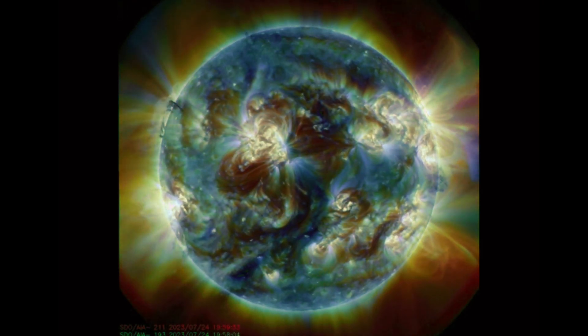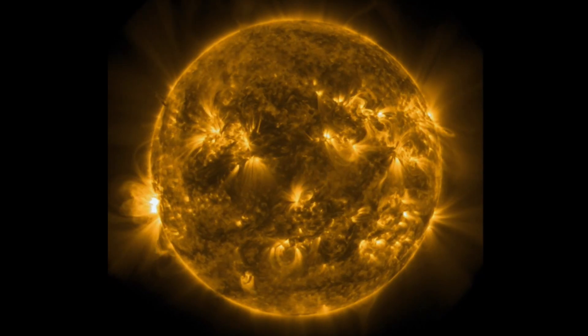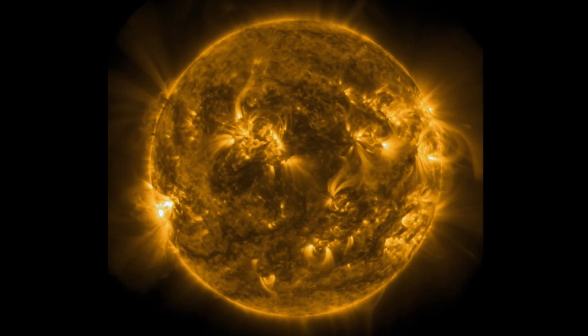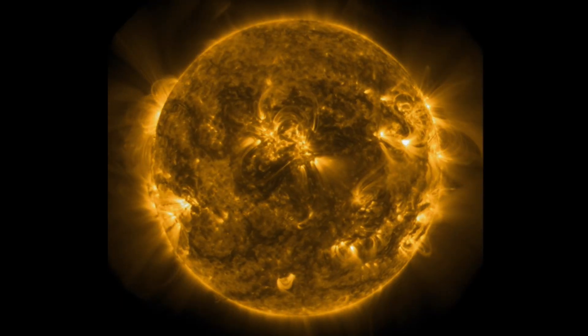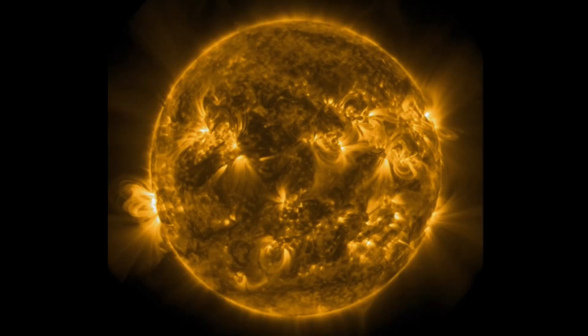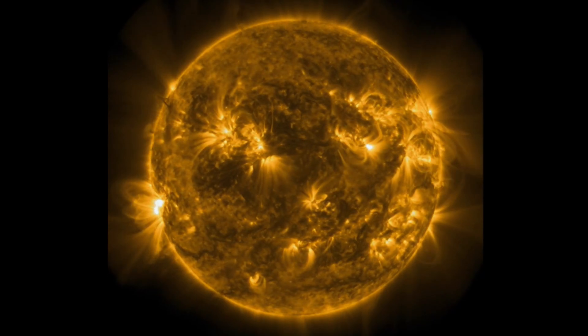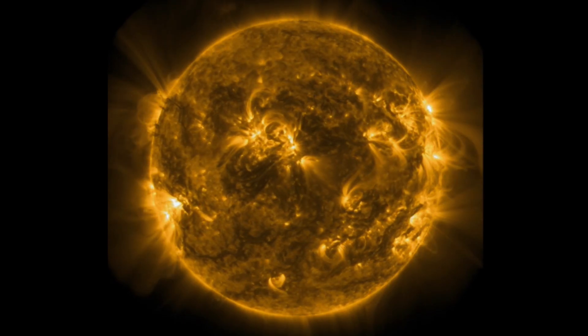Looking at coronal hole regions — no major coronal hole regions. Looking at another light spectrum of our sun. Some amazing images brought to you by the Solar Dynamics Observatory, mixed here with Daily Events Worldwide. I want to thank you all for watching and tuning in today to stay aware and prepared with all of our space weather events, earthquakes, volcanoes, and world weather.